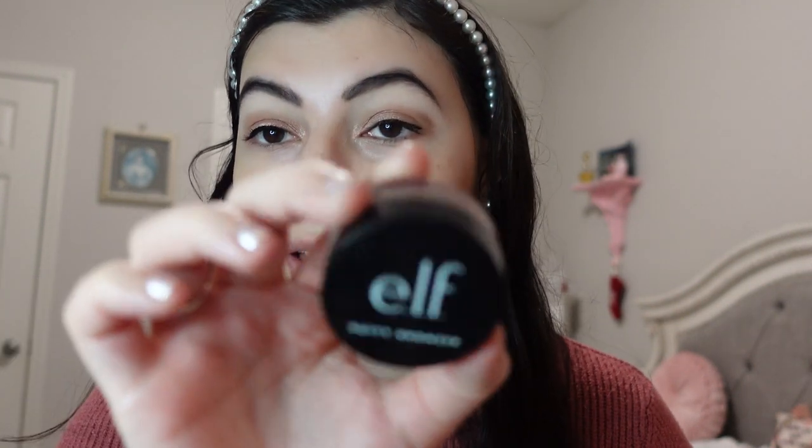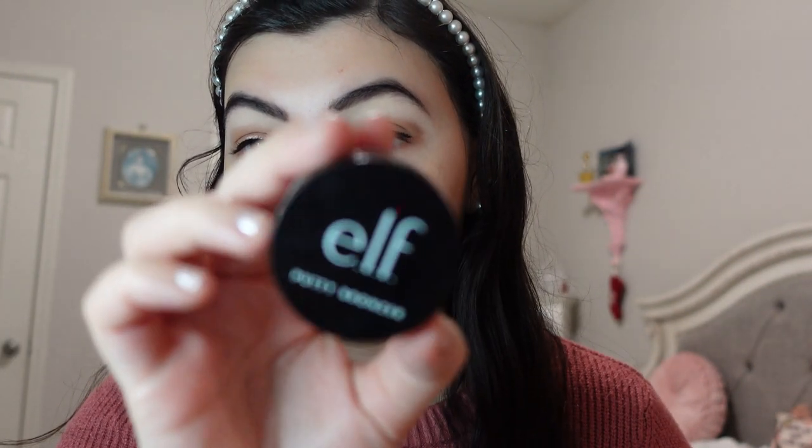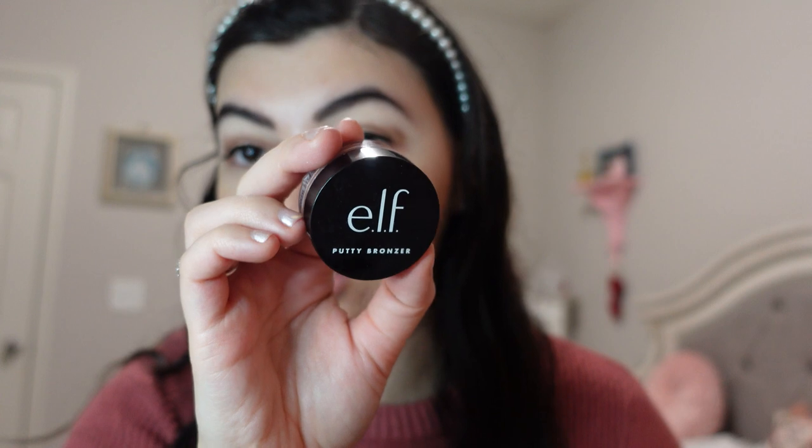For my best cream bronzer of the year, it is the ELF Putty Bronzer in the shade Tan Lines. It's just such a good product — a nice color, a nice formula, and again really affordable.